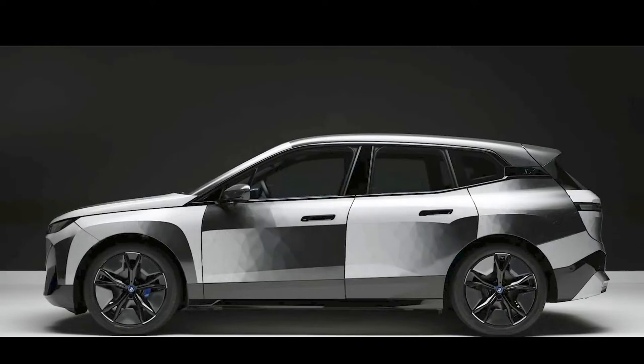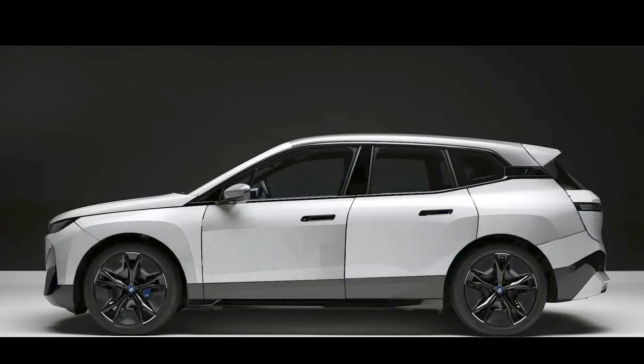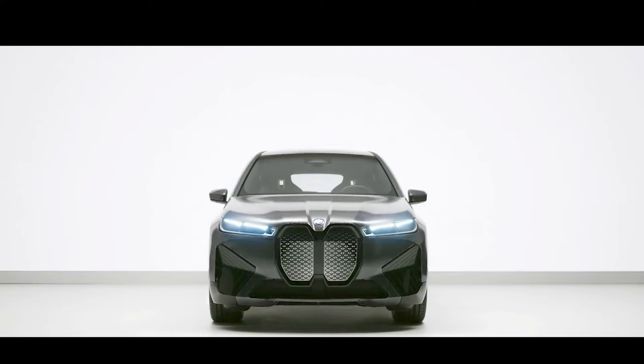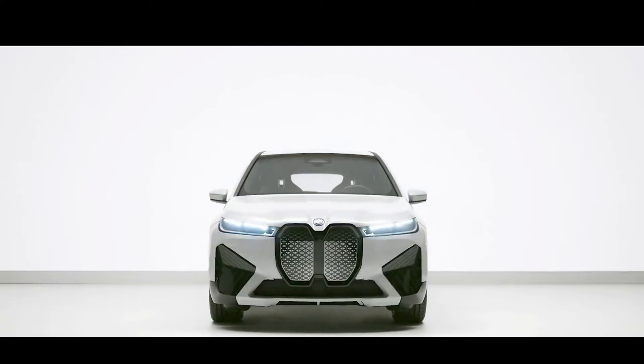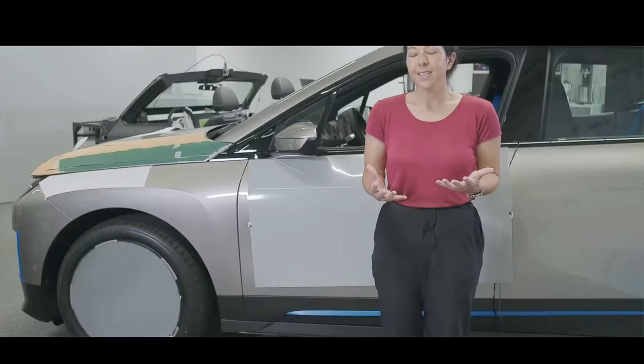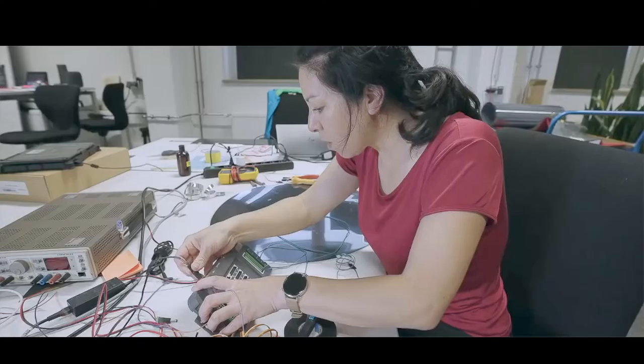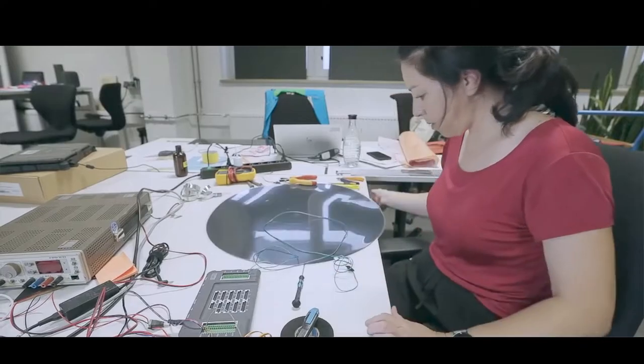The surface of the BMW iX Flow featuring E-Ink can vary its shade at the driver's prompting. Frank Weber, member of the board of management of BMW AG, development, says digital experiences won't just be limited to displays in the future. There will be more and more melding of the real and virtual. With the BMW iX Flow, we are bringing the car body to life.